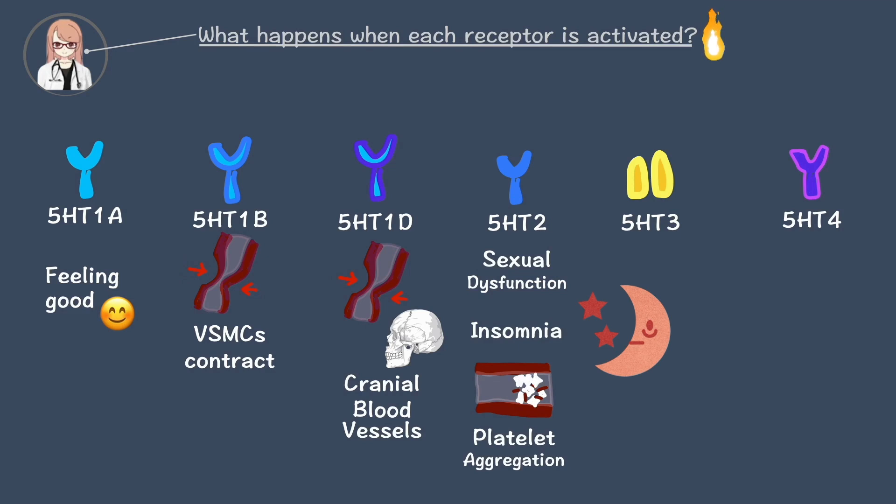The next two are gastrointestinal-related symptoms. 5-HT3 activation leads to nausea, vomiting, and diarrhea. It's also better to avoid stimulating 5-HT3.